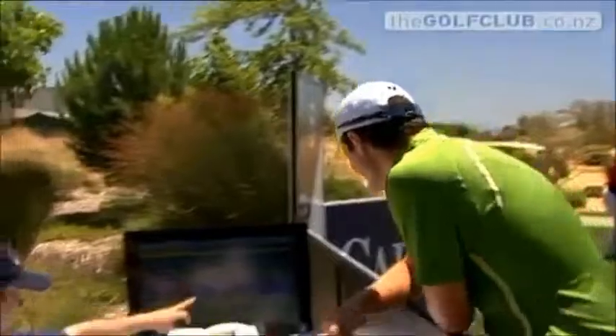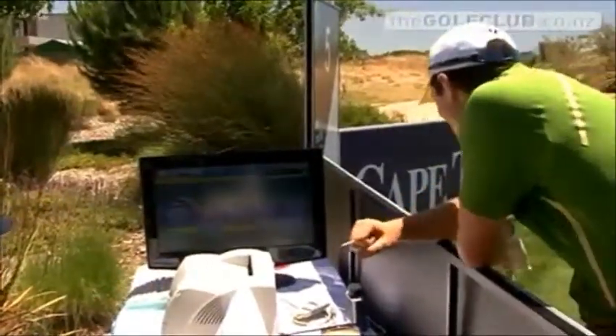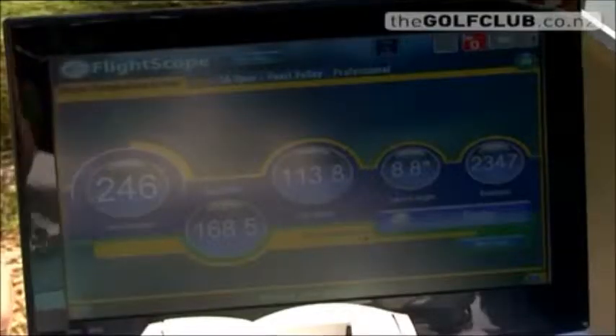Justin had a look at the screen after and he was looking for his ball spin, because you don't want to be hitting the ball high with a lot of spin. He was quite pleased with his club head speed as well, because I think he's just got a new driver and he wanted to check that out.